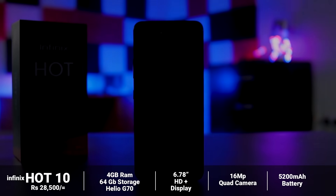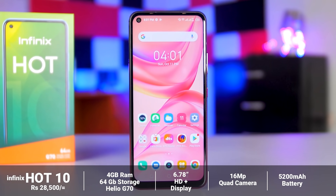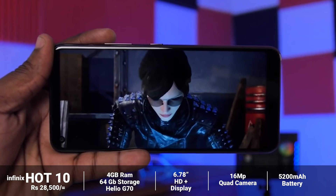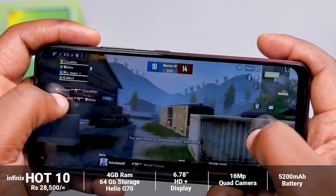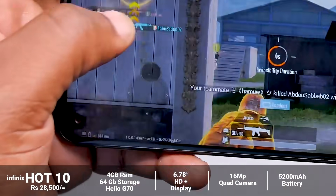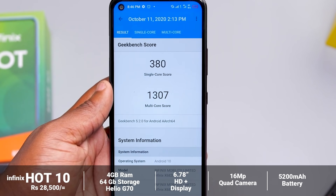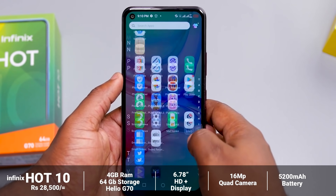This is a unique brand called Infinix Hot 10, available in Sri Lanka. You can get the 4GB RAM with 64GB or 128GB version. It runs on a Helio G70 chipset and features a full HD punch-hole display.